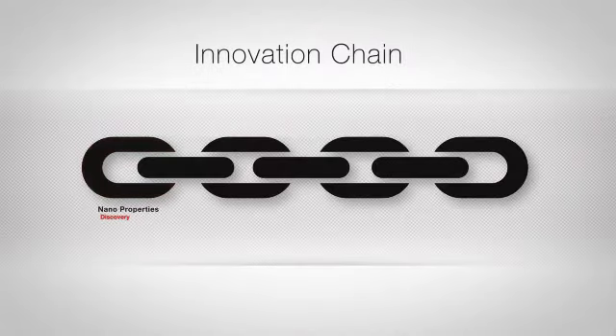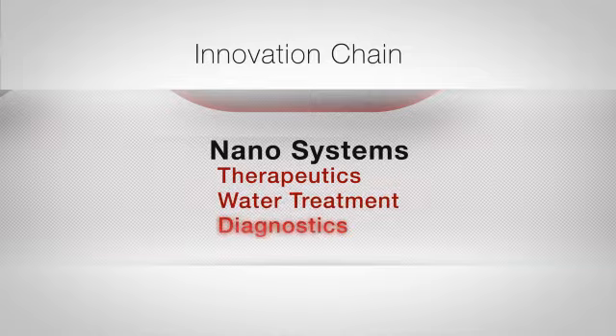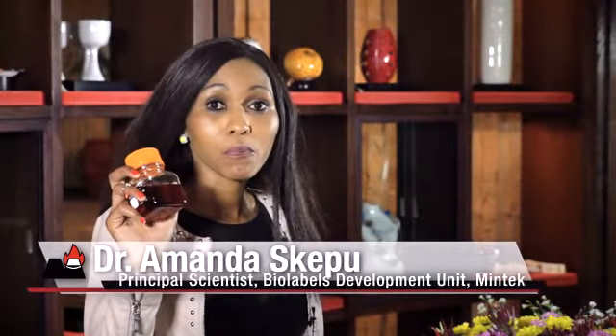The next step in the innovation chain is the test phase, where a nanomaterial becomes part of a functioning system such as a therapeutic drug or a water filter. Gold nanoparticles have some very special properties and we are using them to do many things like making treatments for cancer and obesity.